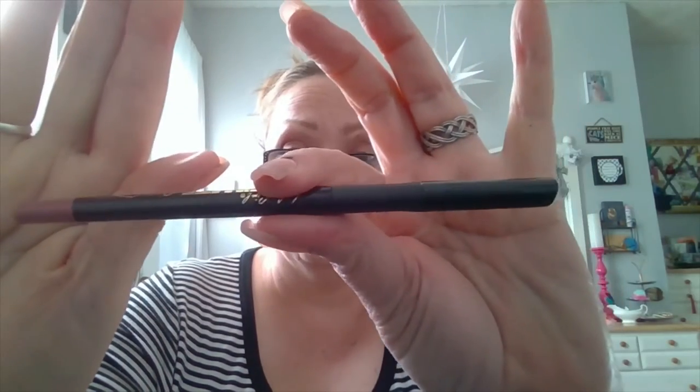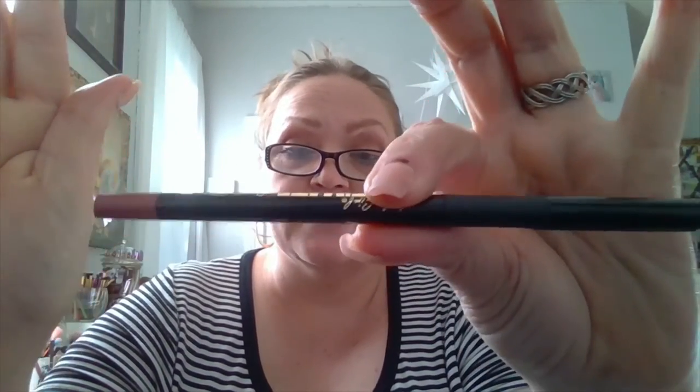This lip liner from LA Girl — this is their Ultimate Intense Stay auto liner in the shade Enduring Mauve. And it's just the softest mauve. It's a pink, obviously, but it's not a purpley pink like most mauves typically are. I would say this is more towards your neutrals. It's very soft, very creamy. It doesn't feather or bleed, which is also nice.